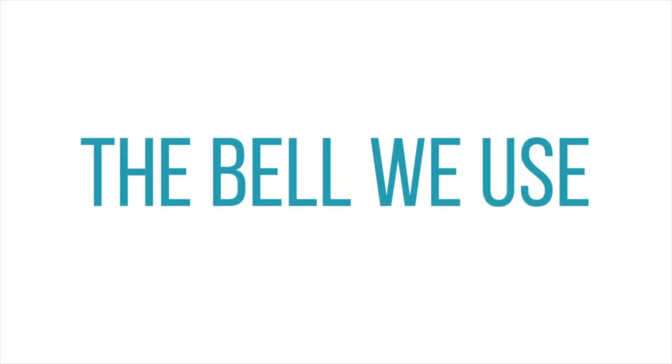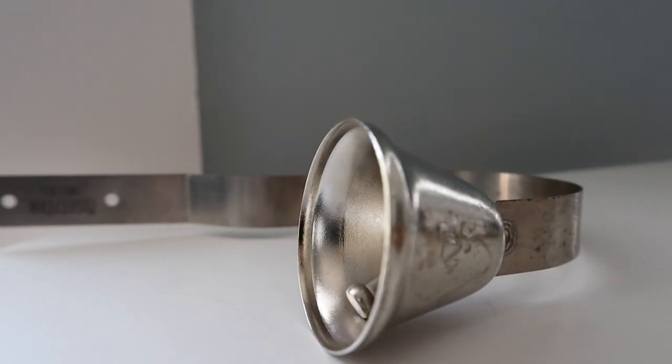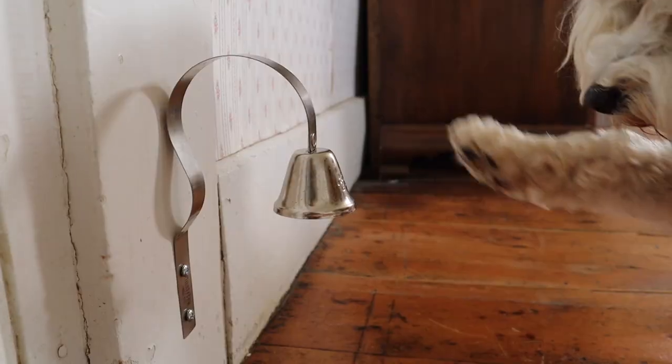I'm Julia and this is our one-year-old Maltipoo Roscoe. So this is the potty bell that we use. It's silver, we bought it off Amazon, and it's meant to be mounted on the wall beside the door. To ring it your dog will simply touch the bell with his nose or hit it with his paw. This is only one of the many potty bell designs out there — there are others that hang from the doorknob. If you'd like to check out this particular potty bell I'll have the link down in the description.